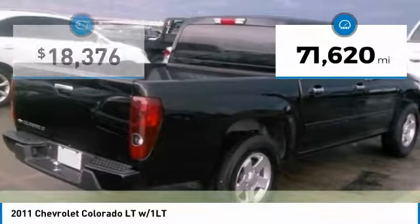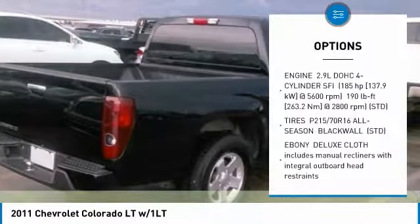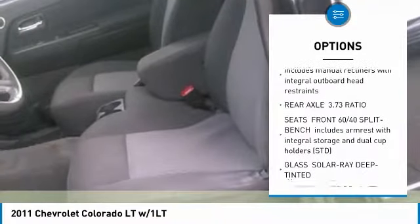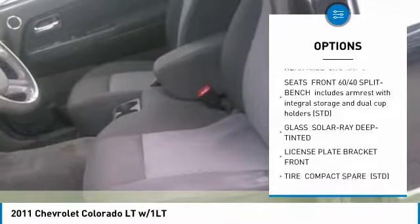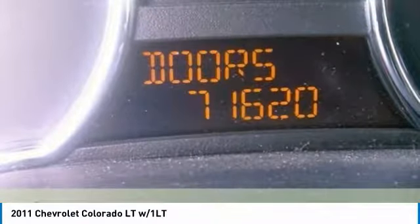This vehicle has less than 75,000 miles. Here are some of this vehicle's great options: keyless entry, anti-lock braking system, traction control, Bluetooth, leather-wrapped steering wheel, power steering, adjustable steering wheel, floor mats, auto-dimming rear-view mirror, PPO, aluminum wheels.